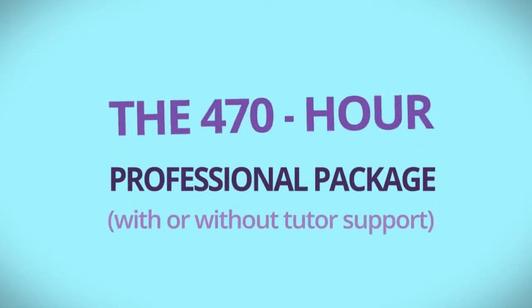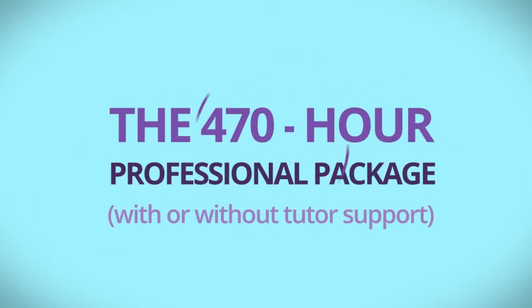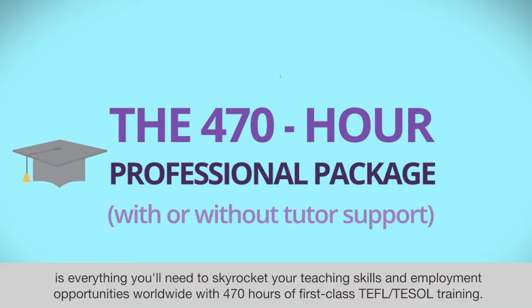The 470-hour professional package, with or without tutor support, is everything you'll need to skyrocket your teaching skills and employment opportunities worldwide with 470 hours of first-class TEFL or TESOL training.